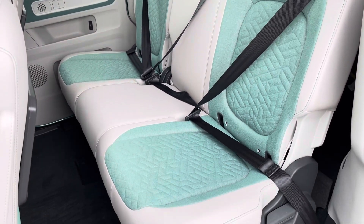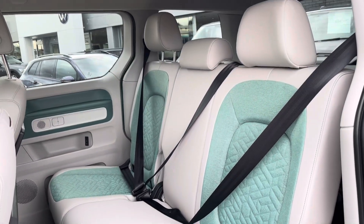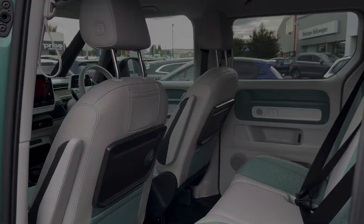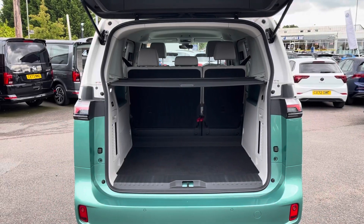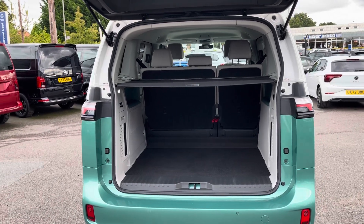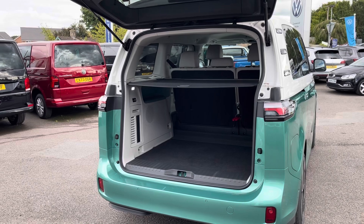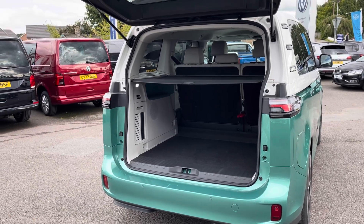Taking our first look at the second row of seats, you can see both of the outside seats do boast ISOFIX mounting points for easy mounting of child seats, and this is a very comfortable and spacious place to be. The boot space of this vehicle is more than ample and it does come with a parcel shelf for added privacy for whatever you decide to carry within this space.